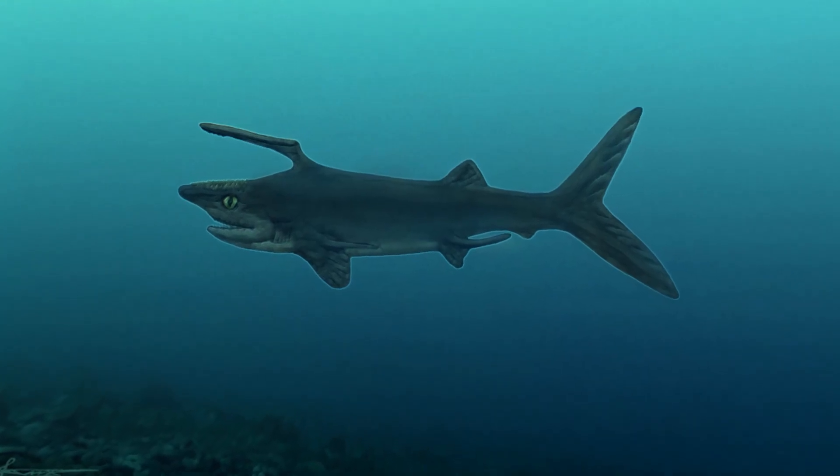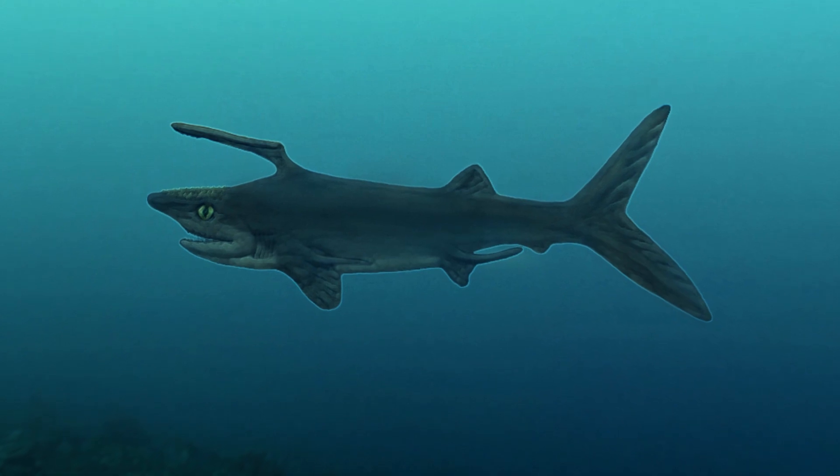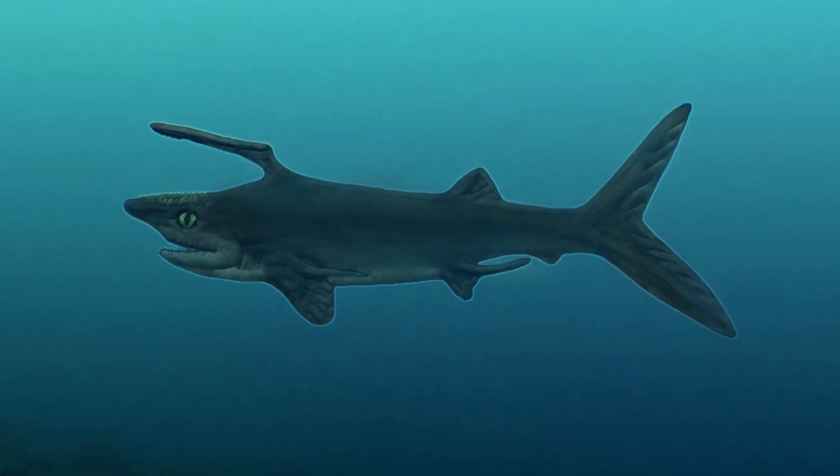Falcatus was a small shark at about 25 to 30 cm long, and lived around 325 million years ago during the Carboniferous period.